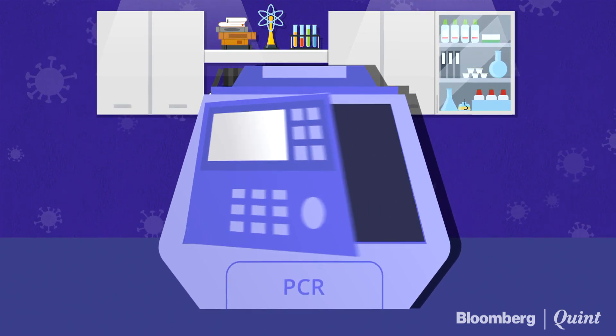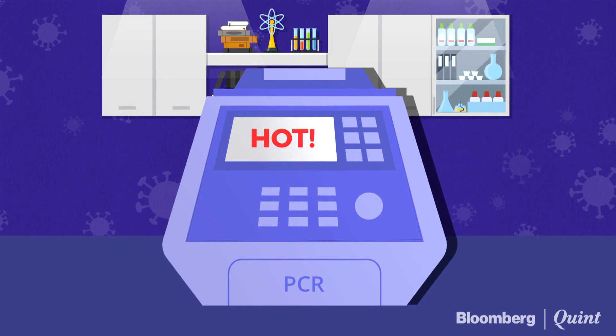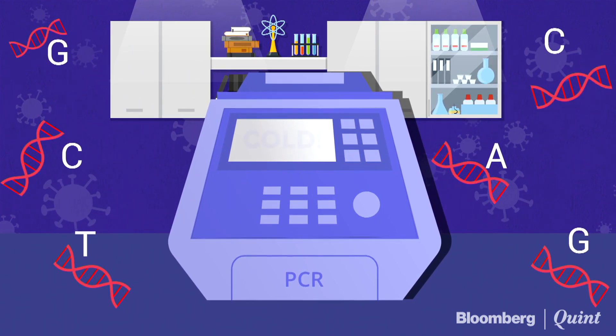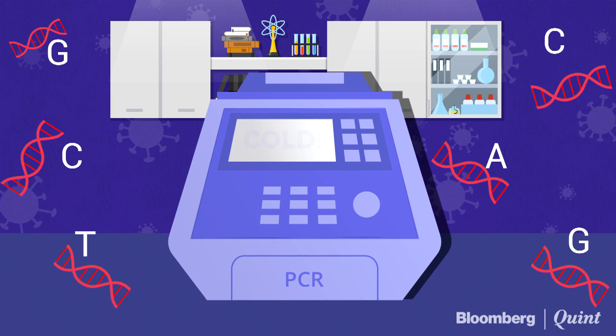The mixture is then placed in an RT-PCR machine. The machine cycles through temperatures that heat and cool the mixture to trigger specific chemical reactions, creating new identical multiple copies of strands of DNA in order to detect the virus.